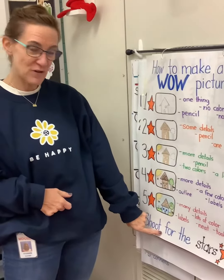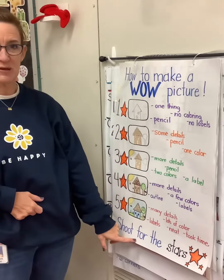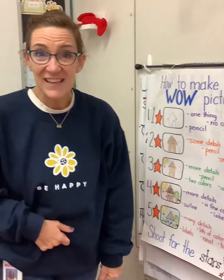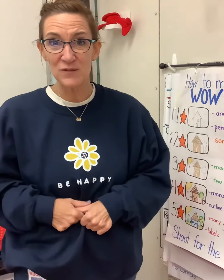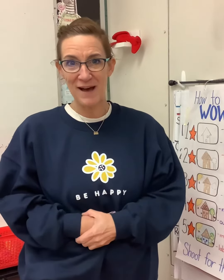I found the word for right here — F-O-R — on our five-star picture poster. When you find it, take a picture or take a video showing us where you found the word for, put it in seesaw, and we'll put you in our raffle. Good luck!